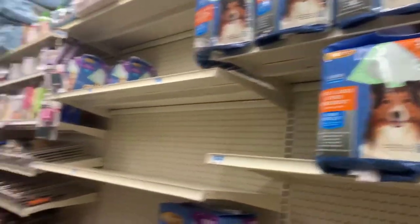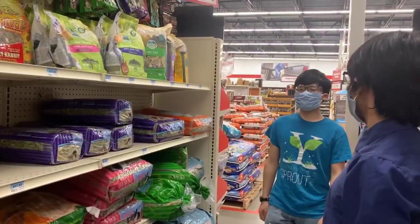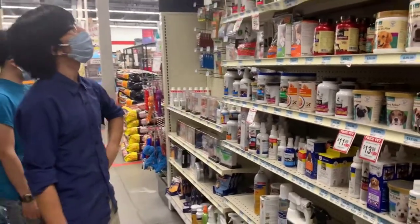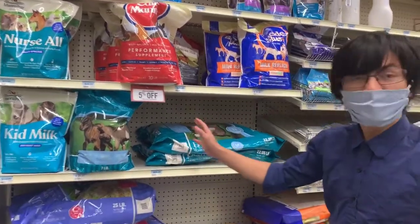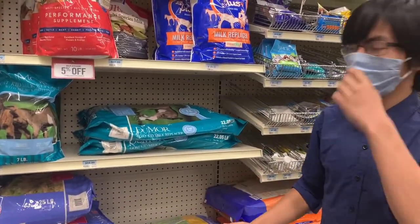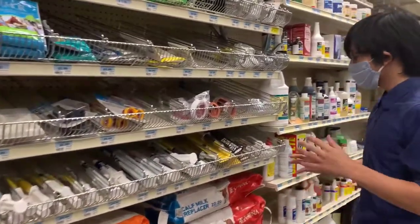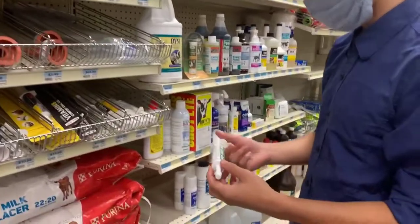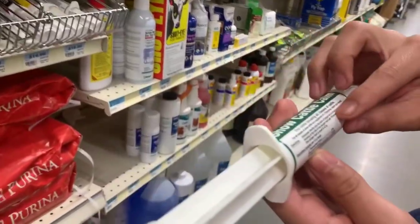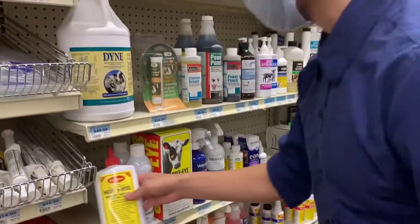It looks like there's something for dogs, guinea pigs, and rabbits. They also have supplements for dogs. Over here they have the cow supplies, and it's actually pretty cool — I didn't know people raised cows in my area. I definitely haven't seen a cow in my area. It does look like some people have been taking bags from here, so there are some cows around. They have a ton of different supplies for cows, including special syringes for supplements and antibacterials. I've never seen this kind of thing, especially for cows in New England.